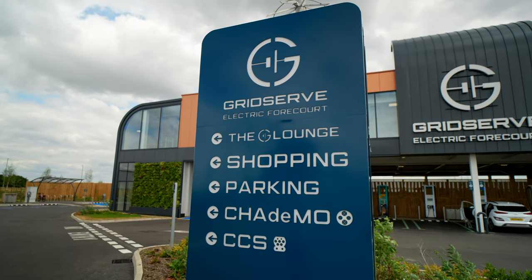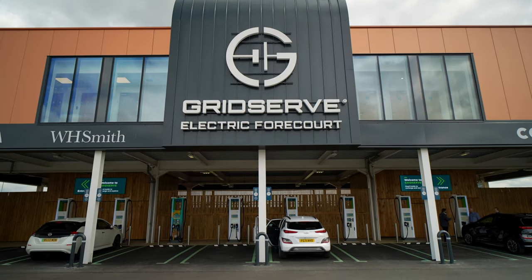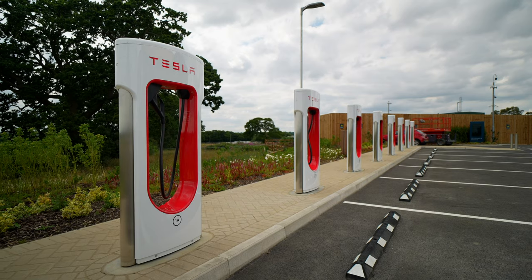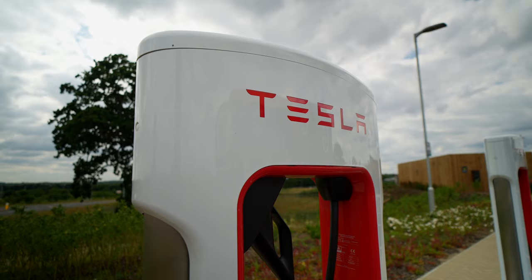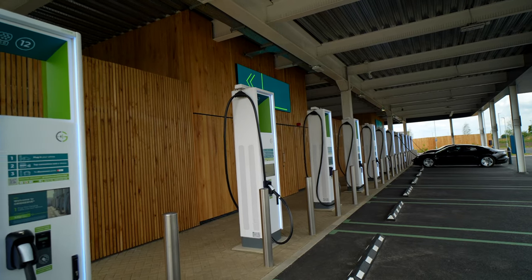The Norwich GridServe features 36 chargers, which also include eight Tesla superchargers, and their very own chargers with speeds of up to 350 kilowatts of power — the fastest currently available in the UK.